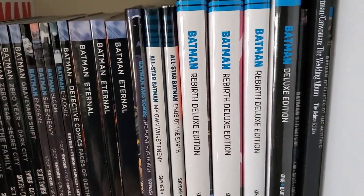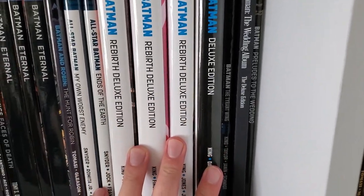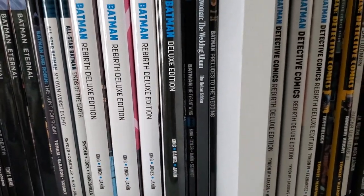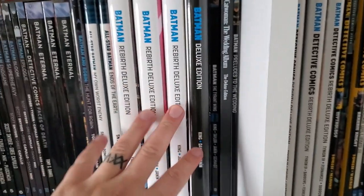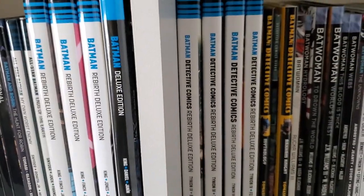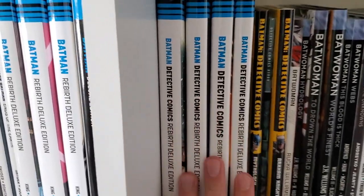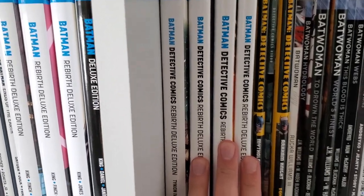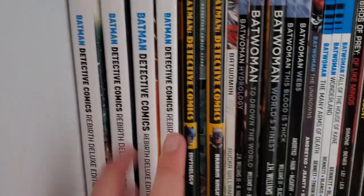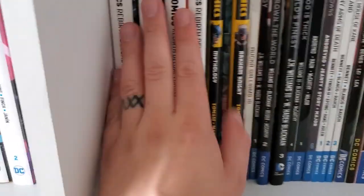All-Star Batman by Snyder. Tom King's Batman — as you can see, I've gone up to Volume 4 of the deluxe editions and then started getting the trades. I've just got fed up of waiting for the deluxes to come out. I know Volume 5 has been solicited but I'll probably just continue with the trades for now. I finished up to number 4 in the deluxe editions for Batman Detective Comics, and I reckon I've got one or two trades bridging into the Tomasi stuff — all of that is great.